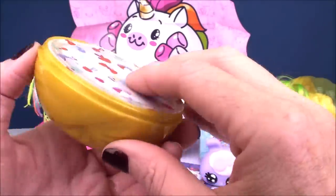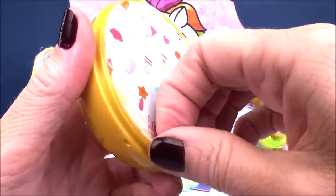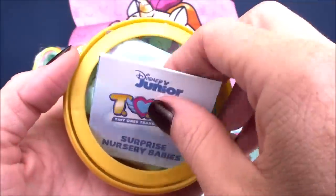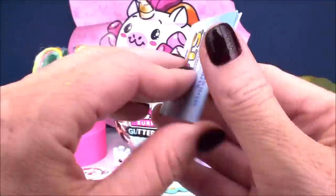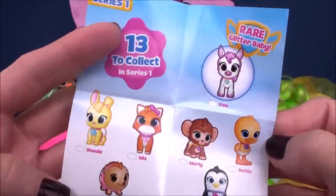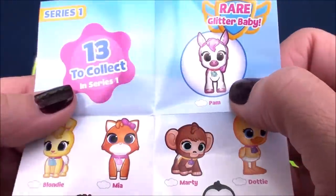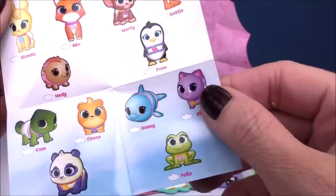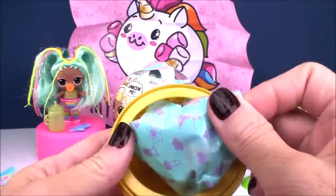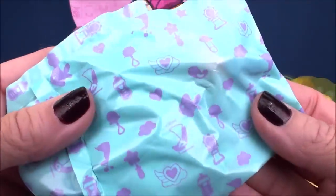We've got probably a collector's checklist here — yep! Okay, so we got 13 to collect in Series 1. There is a rare glitter baby, and the rare glitter baby is Pam. There are all the other different characters to collect, and I'm already getting excited. We've got little patterned bags here — let me bust into them. It feels like there's actually several.